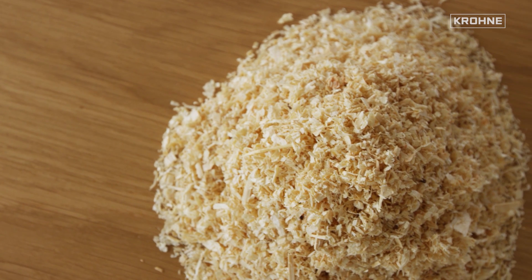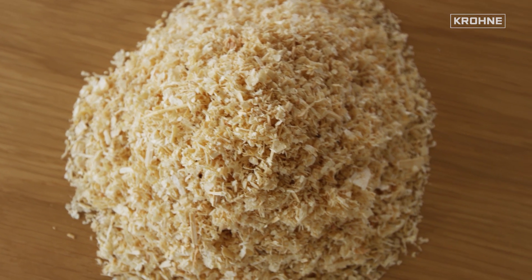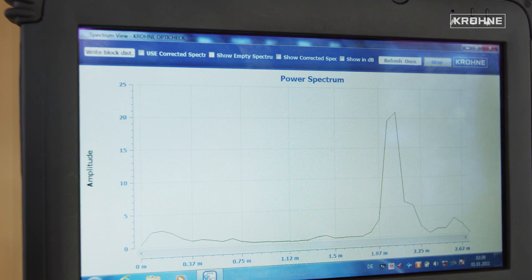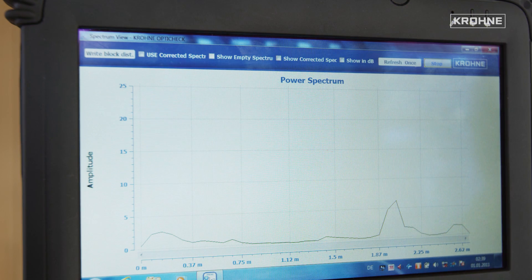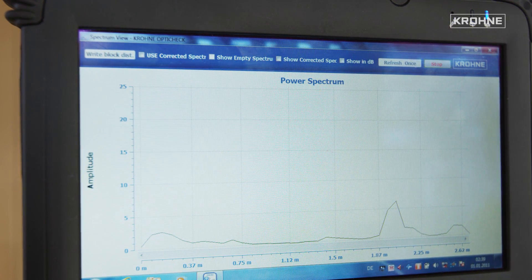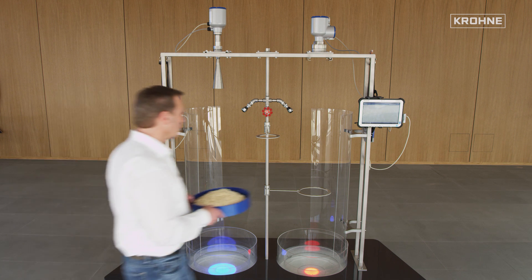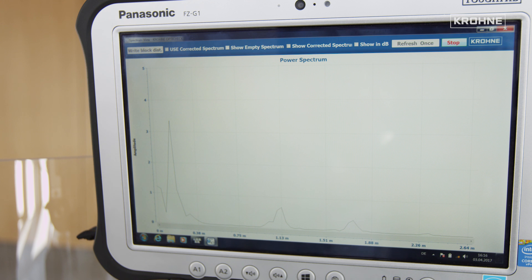A much greater challenge is the detection of the surface of dry wood chips. The 24 GHz device reaches its limits: the radar beam penetrates the product and is not sufficiently reflected by the product surface, making measurement not possible. The 80 GHz system is superior to the 24 GHz system for this application, which comes from the more focused radar beam. Therefore, the wood chips are clearly detected with the 80 GHz system.